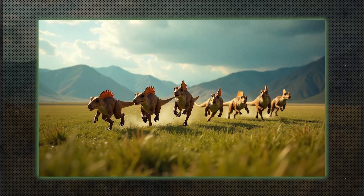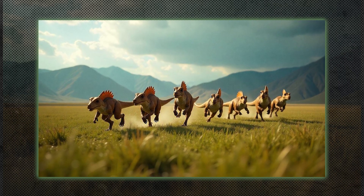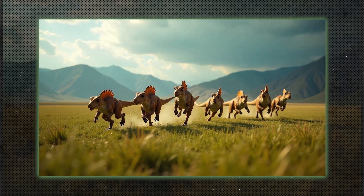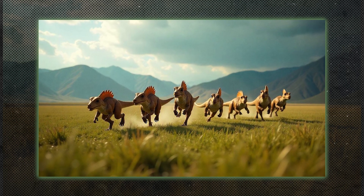Theropods were bipedal, carnivorous dinosaurs that included species like Tyrannosaurus rex and Velociraptor. They were fast, with sharp teeth and claws, making them fearsome predators.